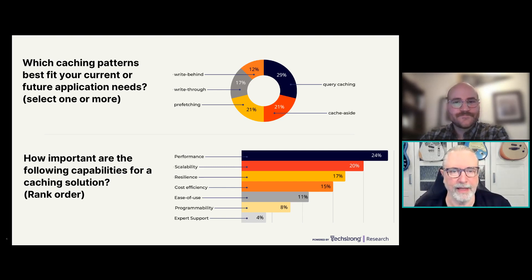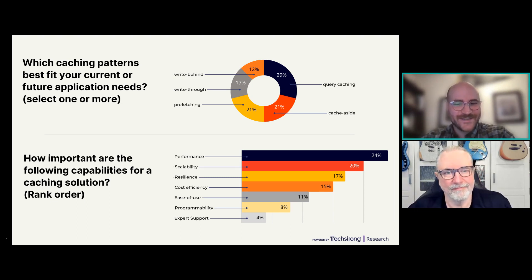How important are various capabilities in a caching solution? Performance and scalability rank at the top — fitting right in line with our previous discussion — followed by resilience and cost efficiency. The downside of caching is that it can be really expensive: storing data in RAM at scale can get very, very expensive, especially when you need a cache precisely because you have performance and scale issues, so introducing a caching layer can be a tremendous expense.